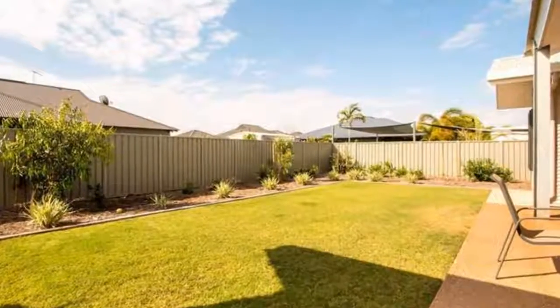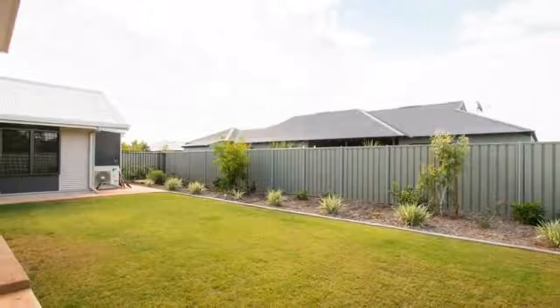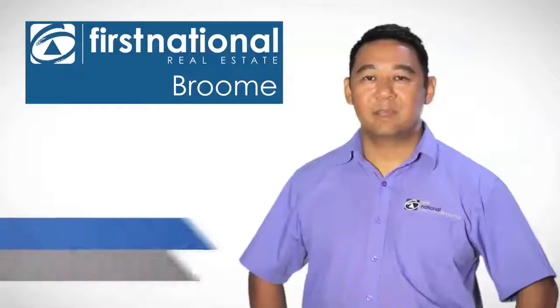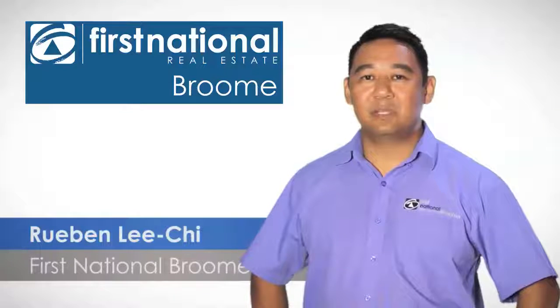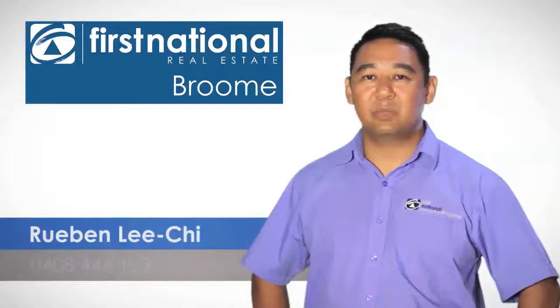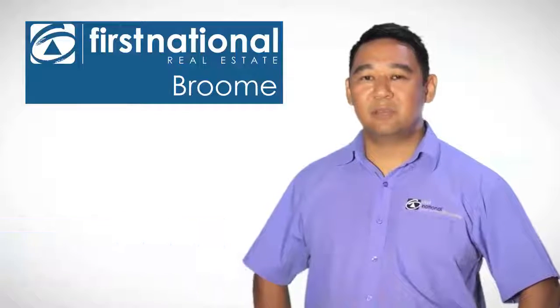Forget the hassle of building when you can move in and enjoy this modern home built just last year. If you have any further questions or queries about this property, or any other properties that we have, feel free to call me on 0408 446 123. I look forward to hearing from you.